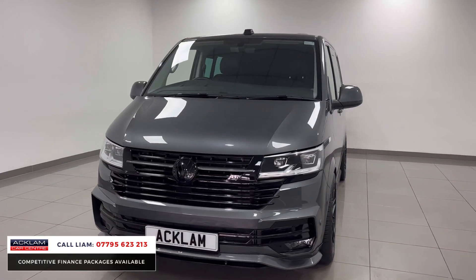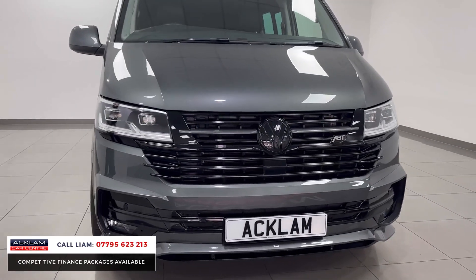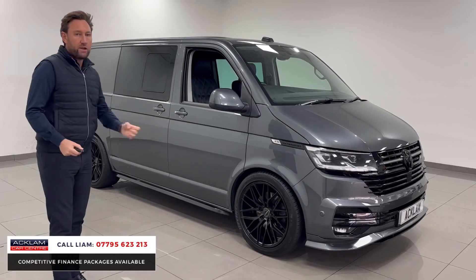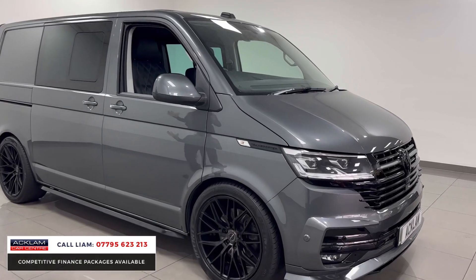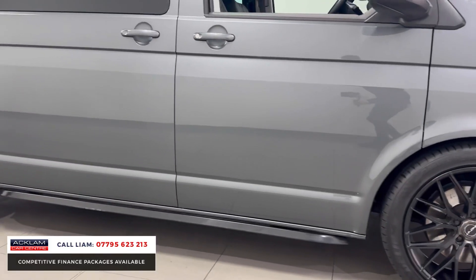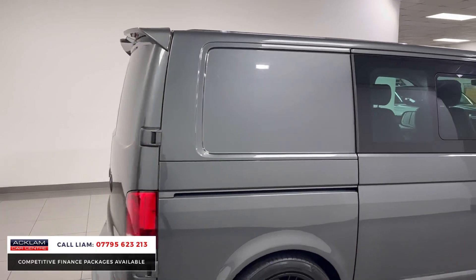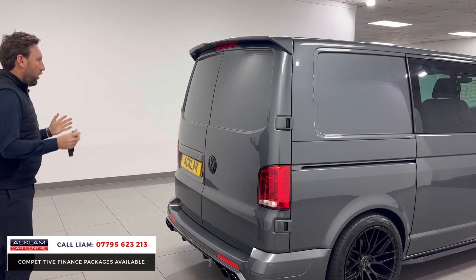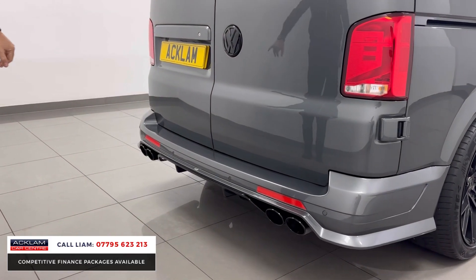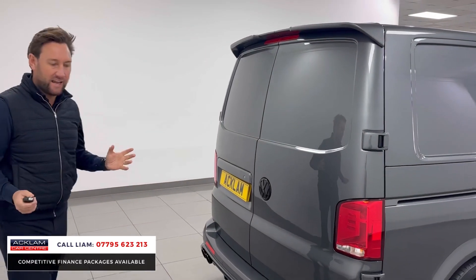It looks fantastic — it's got a full ABT kit, so you've got all the inserts, the black badging, the styling, the front splitters. You've then got 20-inch wheels finished in black as well. It's got five seats: two seats and a row of three, all with quilted black leather. It's just a fantastic looking Transporter. It's got black exhaust tips, even the centre VW badge, and a little spoiler.